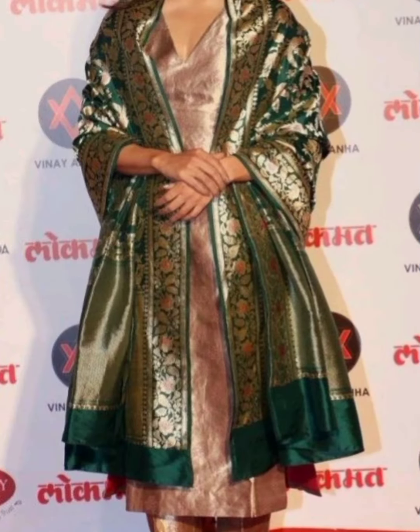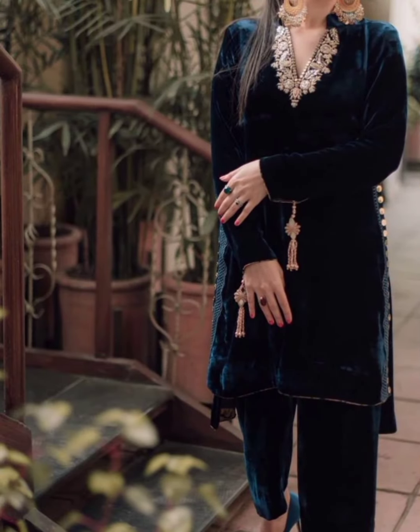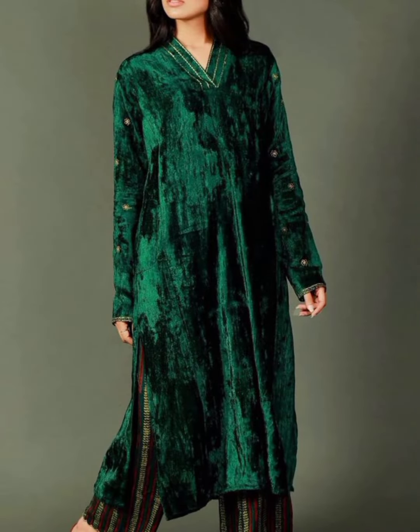Some dresses have gotta patti included. But also simple dresses are included in this video.